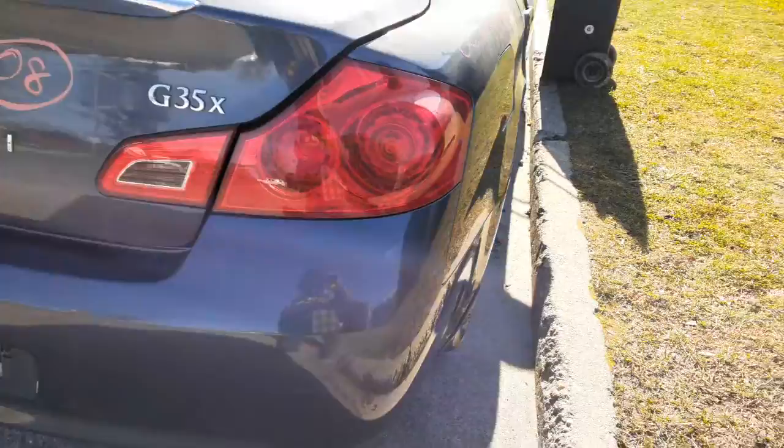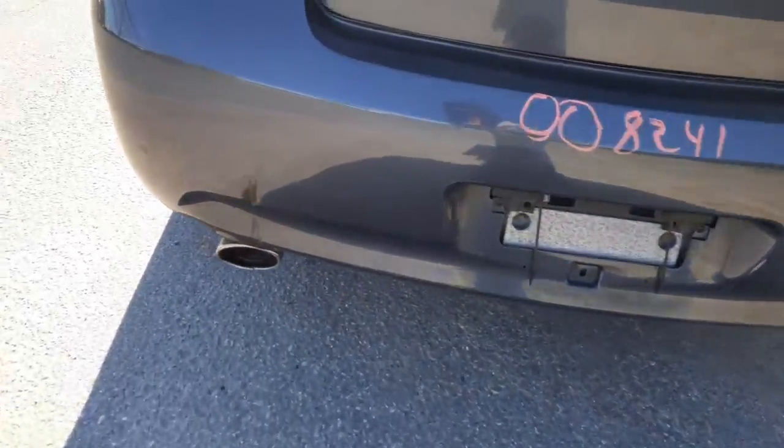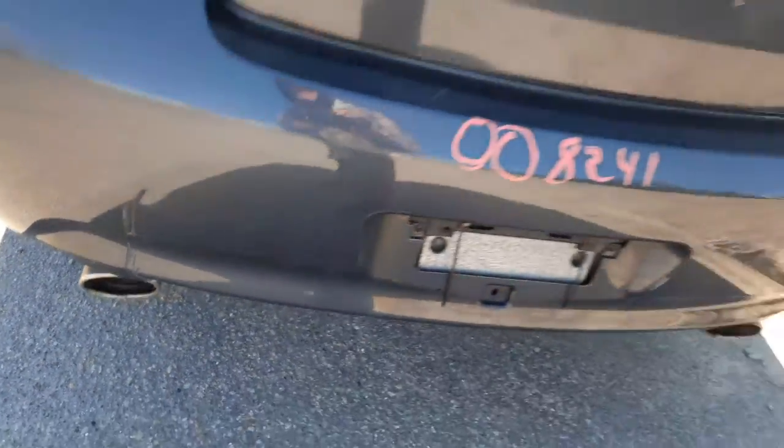Right rear taillight — this is the LEDs. Clean rear bumper, got a little scuff mark right there, nothing bad. Definitely usable.